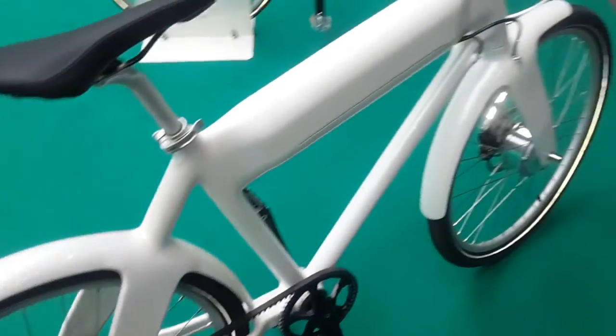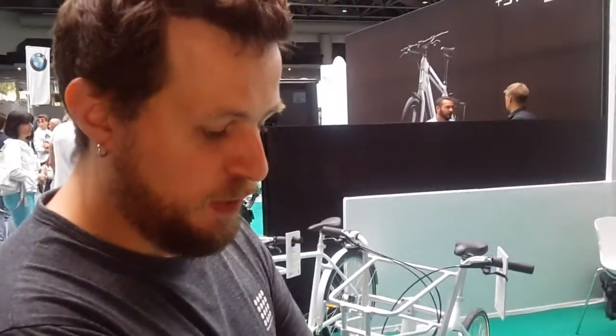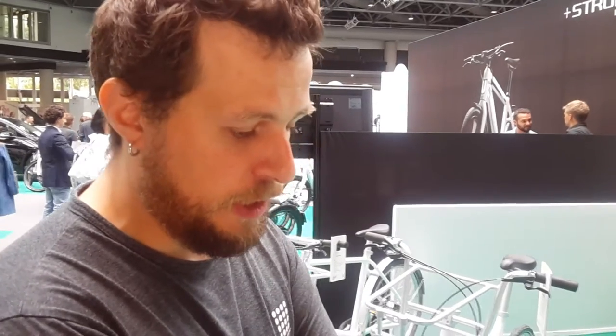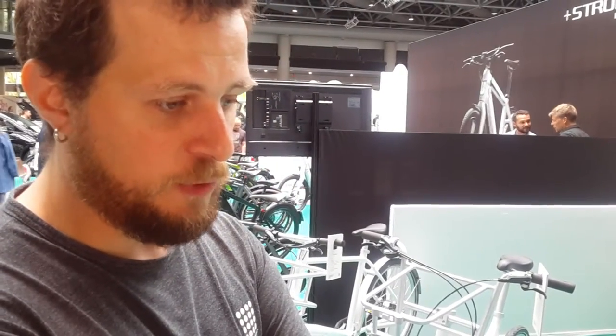And this one, how much does it cost? In this version, with an automatic gear, it costs €2,000. It has an integrated battery, a motor at the front, and the frame is in carbon, with the belt drive to go. So it is relatively light — very light for an electric vehicle. It is less than 9 kg.